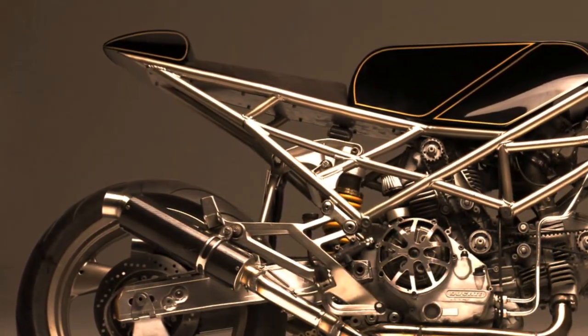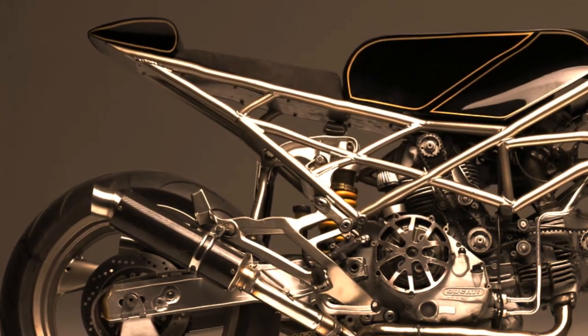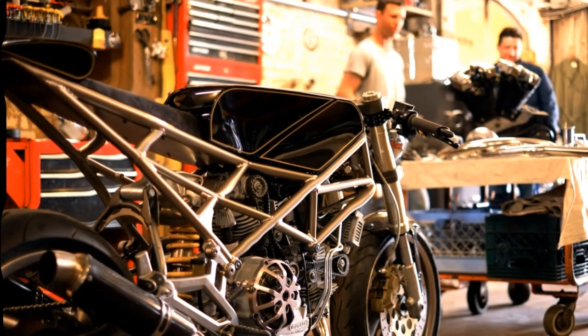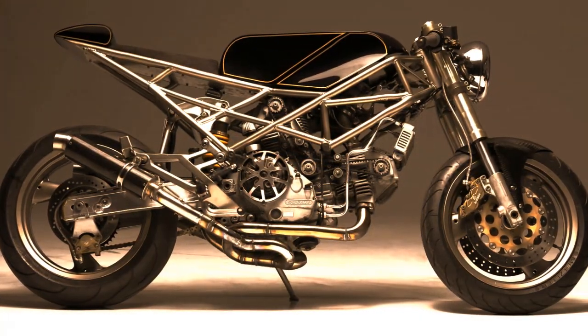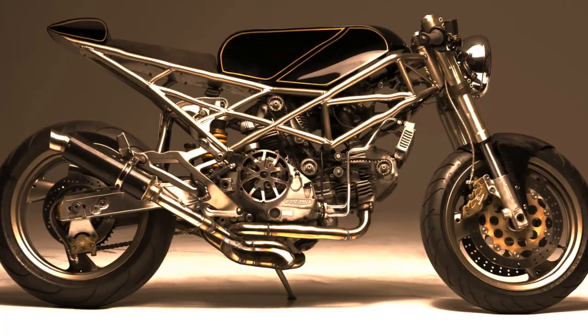The fuel tank and tail were hand formed from 0.18 gauge steel sheet metal. The lithium battery and all the electronics have been relocated inside the fuel tank. He also added a steering damper inside the frame. He believes that the end product should reflect your willingness to build whatever you can imagine.